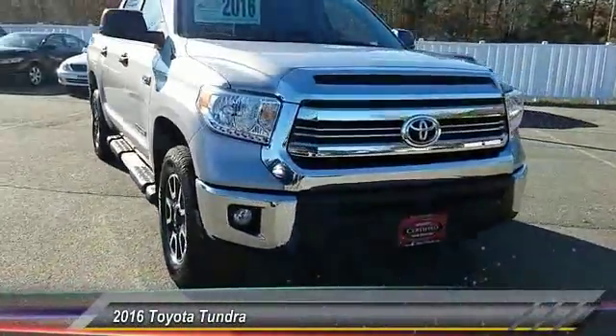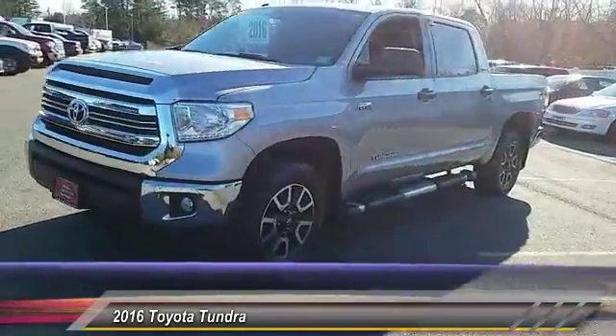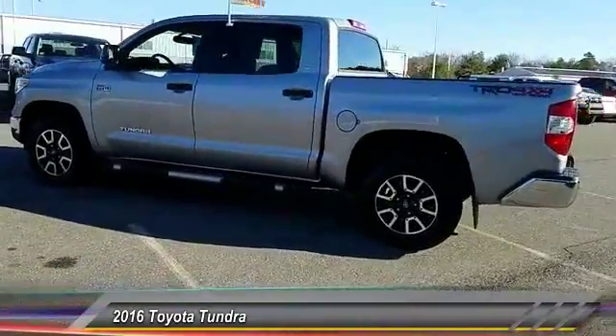The 2016 Tundra has a number of unique features useful for those using it as a work truck, including extra large door handles, a deck rail system, and an integrated tow hitch.